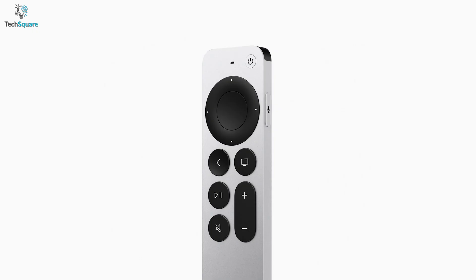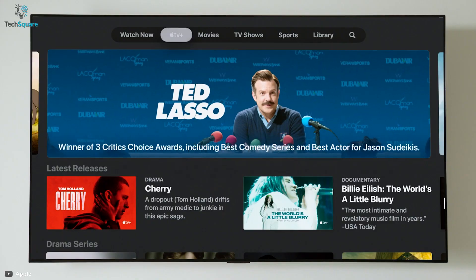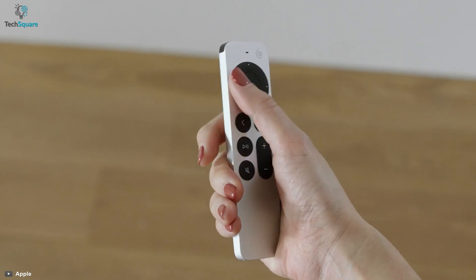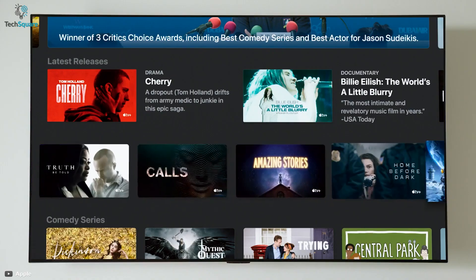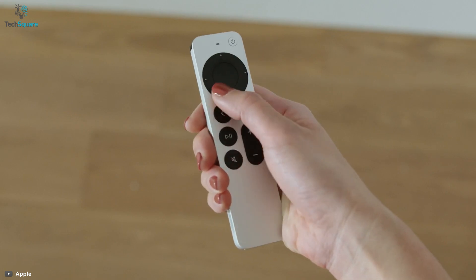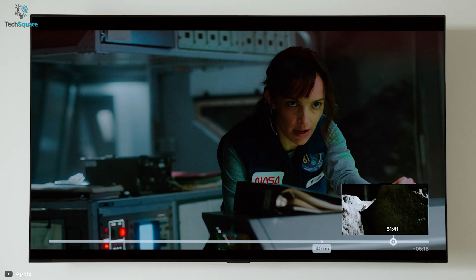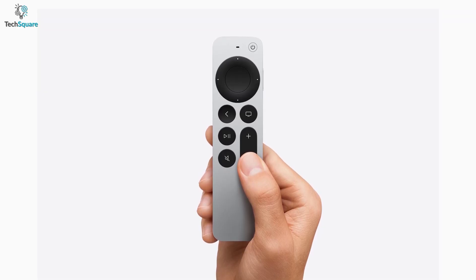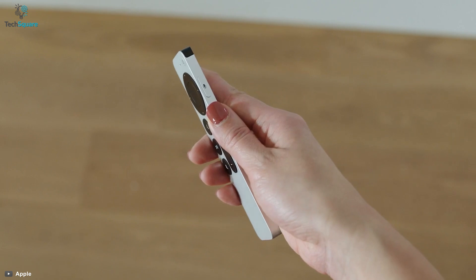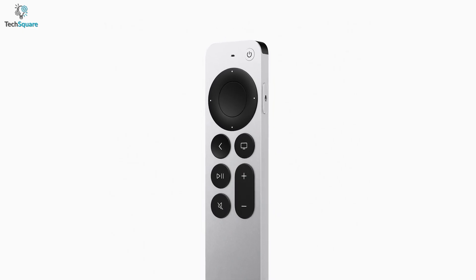One of the most significant upgrades is the redesigned Siri remote. It features a new touch-enabled clickpad with five-way navigation — you can drag your finger around the click wheel to scrub through playlists and videos, similar to the iPad. There is also a separate power button, a dedicated mute button, and the Siri button has been moved to the side of the remote for more convenient use.